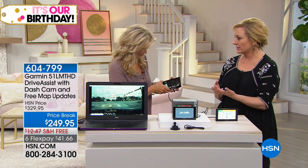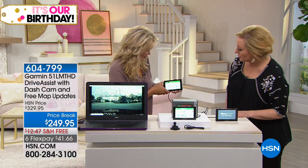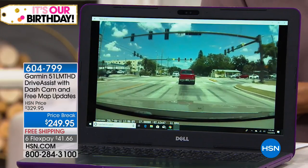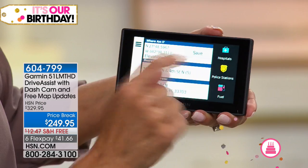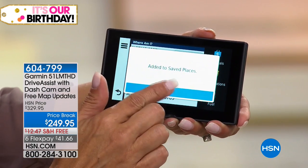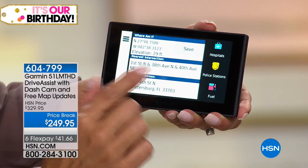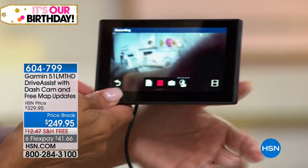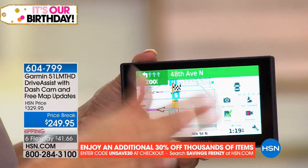Insurance companies and police accept dash cam footage as evidence — if there's a he-said-she-said incident it can protect you from your insurance going up. To simulate the incident detection: we give it a jolt, and immediately 'incident detected' pops up — it shows your nearest address, exact GPS coordinates with latitude and longitude, and options to call police or hospital. You can save the location, name it whatever you want, and the recorded dash cam footage from that moment is automatically saved as well.